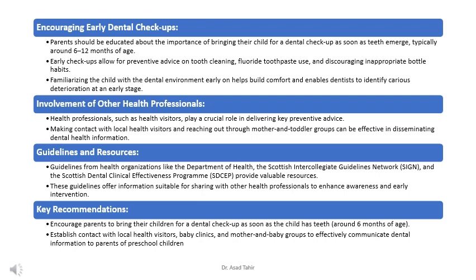Introducing children to the dentist early helps them become comfortable with the experience. This not only reduces fear and anxiety, but also allows dentists to spot potential issues like cavities before they become serious problems. Health professionals like health visitors are also important in spreading the word about early dental care, sharing information with parents about the importance of dental check-ups and good oral hygiene practices.